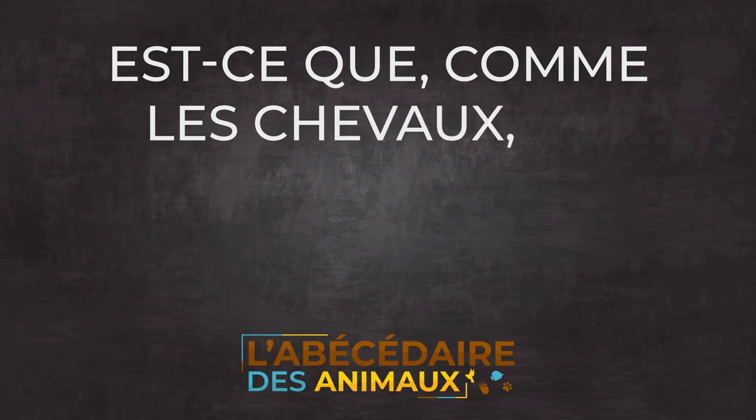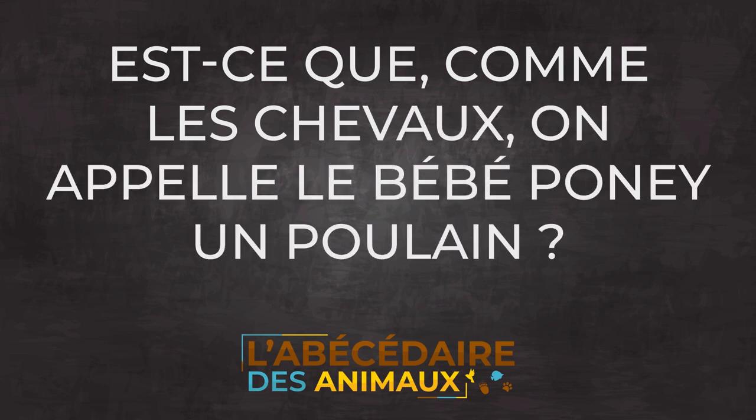Est-ce que, comme les chevaux, on appelle le bébé poney un poulain ? Exactement. Le bébé poney mâle va s'appeler le poulain, et le bébé poney femelle va s'appeler la pouliche. Est-ce que le bébé poney boit du lait, comme les chevaux ? Effectivement, ce sont des mammifères, donc ils ont besoin de boire du lait. Quand ils vont naître, leur première alimentation, ça va être du lait, au même titre que pour nous.